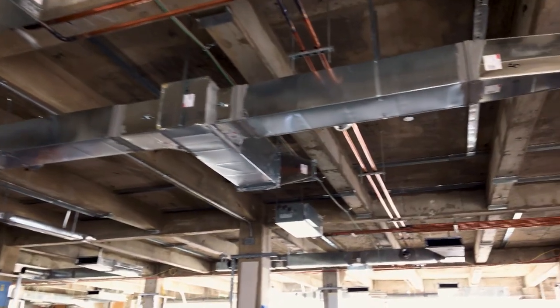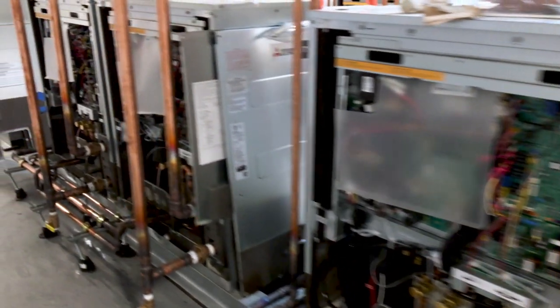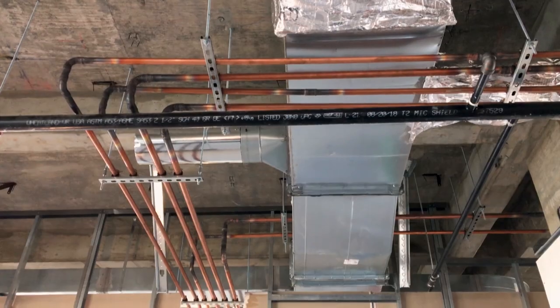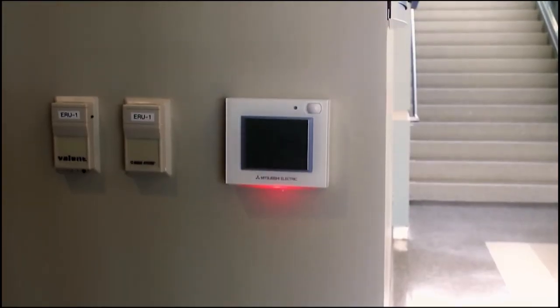Mitsubishi systems are all about adding versatility and control. The technology is extremely efficient, it requires minimal duct work, saving on space and time of installation, and it's environmentally friendly.